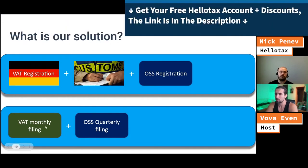You do the VAT monthly filings and the OSS quarterly filings, but all of that is taken care of by our tool. So it's good to know that you don't need to do VAT registration in multiple markets.